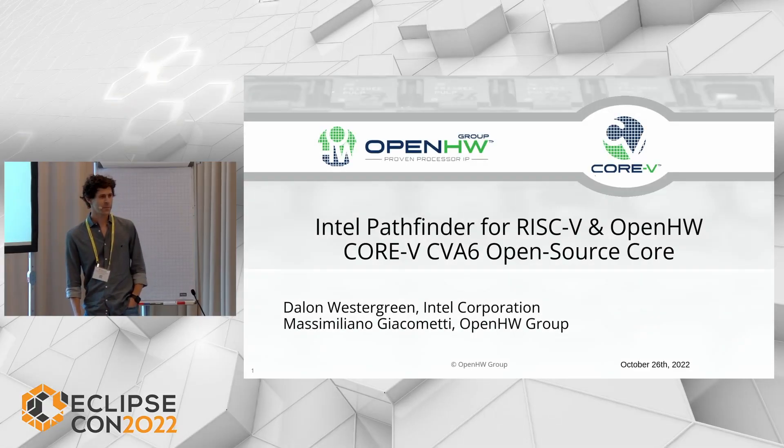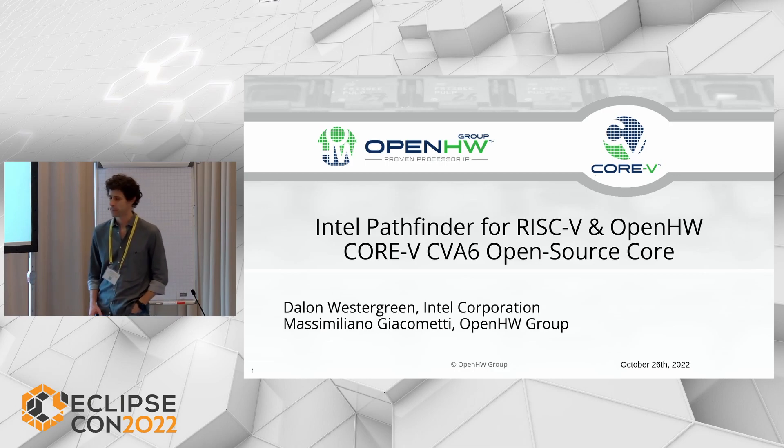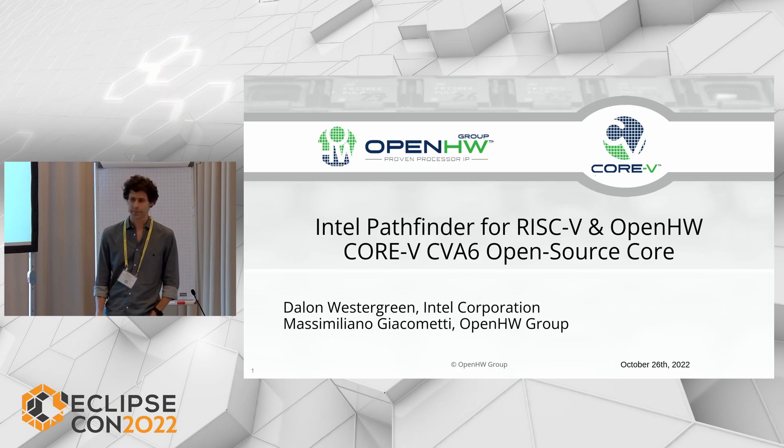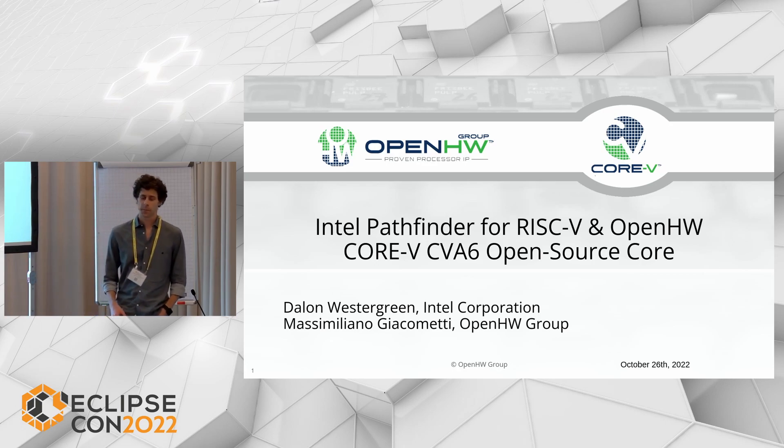Hi, good afternoon everyone. My name is Massimiliano Giacometti. I'm here today as a staff member of the Open Hardware Group, and the virtual co-host of this presentation is Dallon Westergreen from Intel Corporation. The topic of this talk is about Intel Pathfinder for RISC-V and its integration with the Open Hardware Core 5 CVA6 CPU.